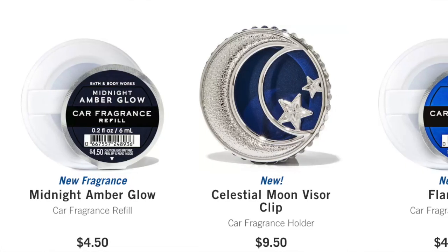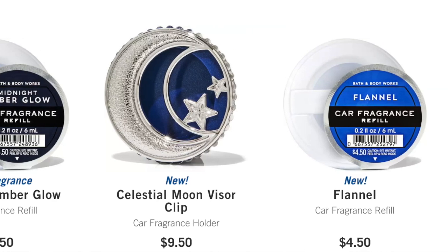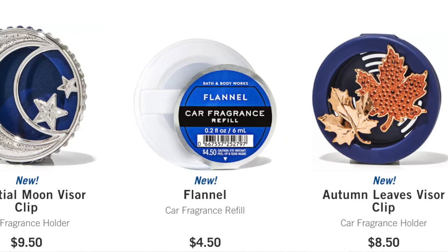They have got all of the good ones — they have leaves, pumpkin pecan waffles, and pumpkin apple, which is actually one of my favorites. I'm going to put a screenshot up right here. They have midnight amber glow, which I did order. They have a new celestial moon visor clip, the flannel, the autumn leaves visor clip, and then they have some new Halloween ones.